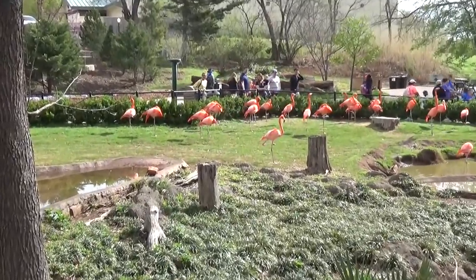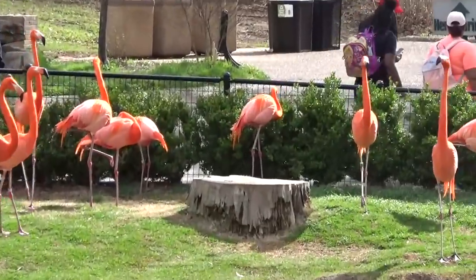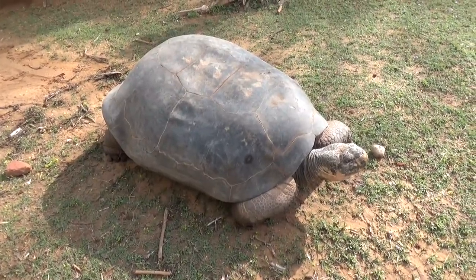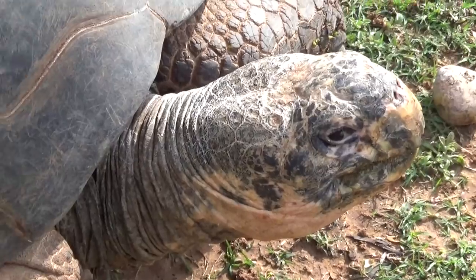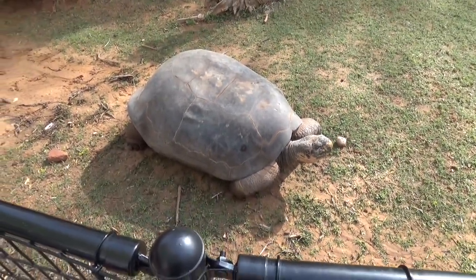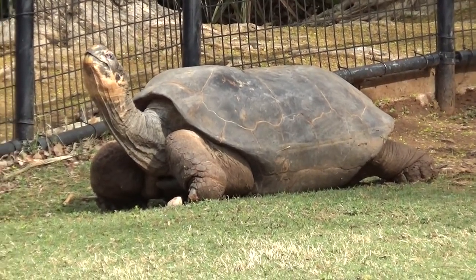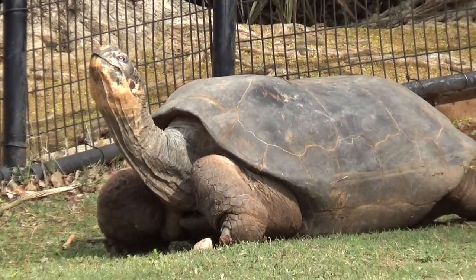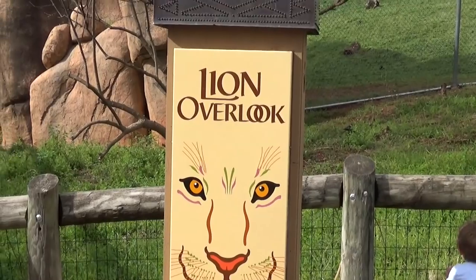Outside of the island life exhibit you've got a whole bunch of flamingos. There's a great shot of the giant Galapagos tortoise right up against the fence — I'm guessing he must like attention. I just heard from the tram that one of the turtles is named Miss B and she is 110 years old — that's pretty crazy.